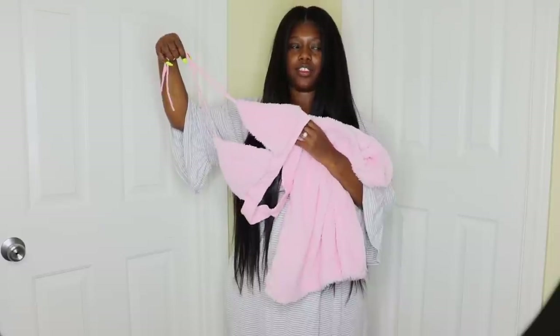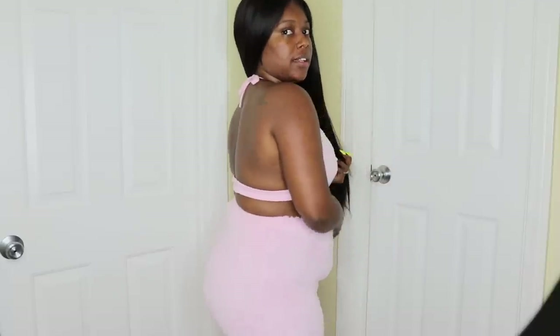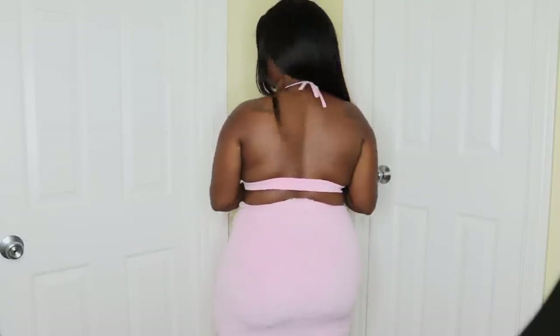I'm a 34 double D so I wasn't sure if this top was going to fit me. This is what it looks like on — it doesn't fit my boobs too bad, but I definitely see my pouch, probably because it's a lighter color. Let me show you guys how it looks from the side — oh, side boobie. I don't know how I feel about this one. This is how it looks from the back.